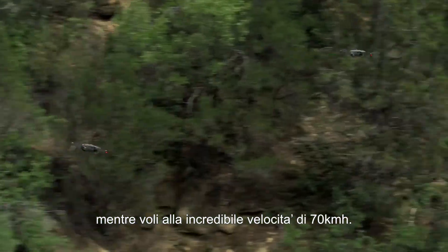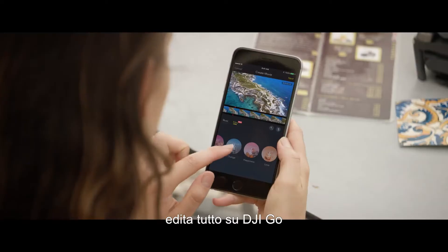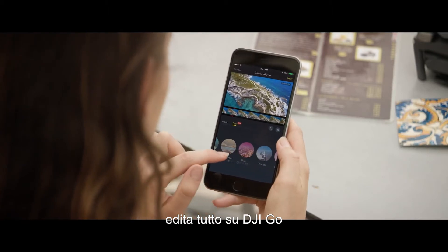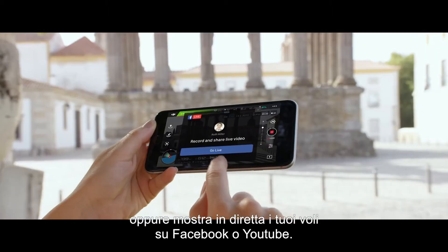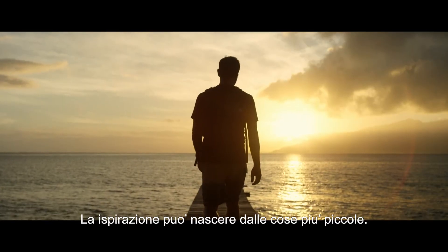Combine the DJI Goggles with Sport Mode to get your pulse pumping while you fly at an incredible 40 miles per hour. Once you've got your shots, edit everything together in DJI Go and share — or even stream your flight live to Facebook or YouTube.